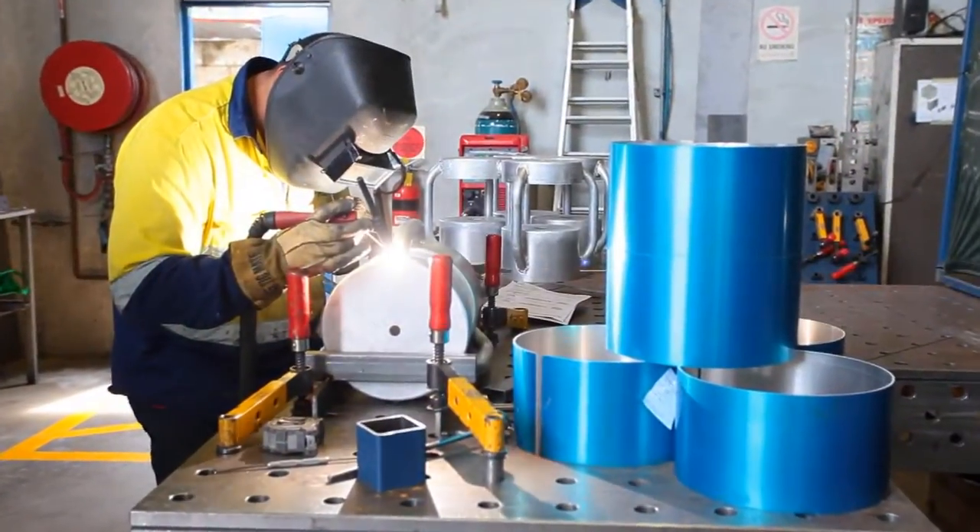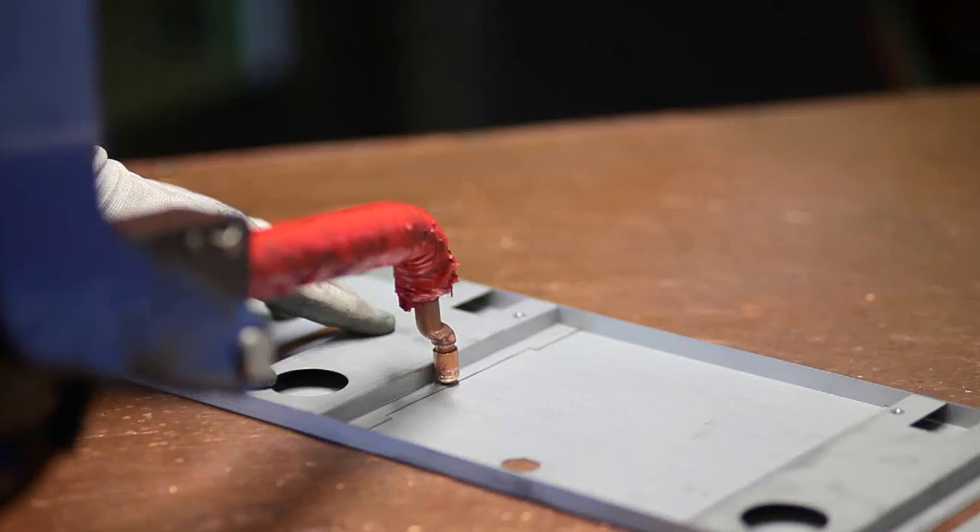Our welding area includes the latest digital welders and jigging tables for a faster and more precise job setup.